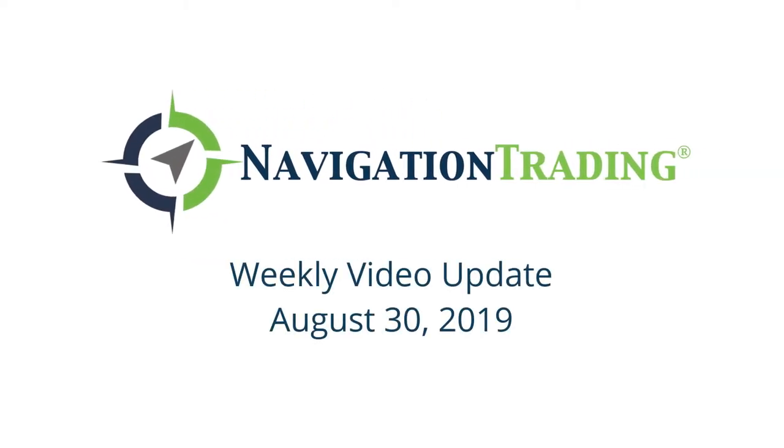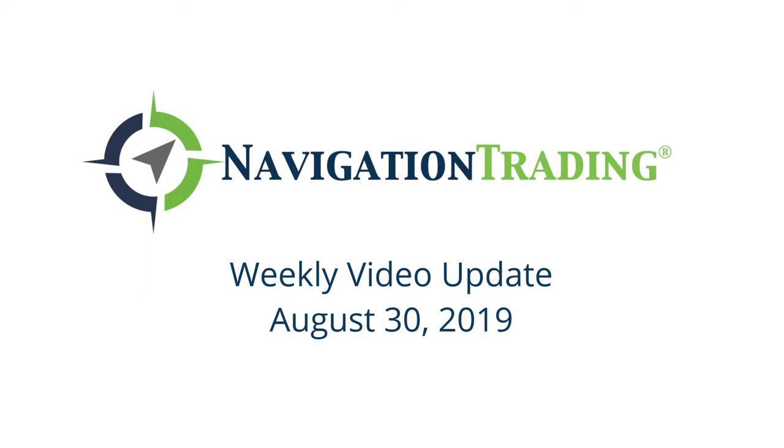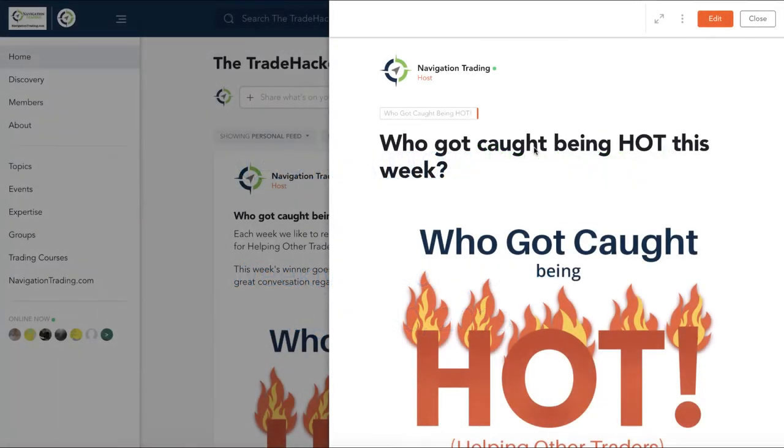What's up, Navigation Traders? Welcome to this week's video update. Today's Friday, August 30th, the last day of the month. Hope everybody is looking forward to a great Labor Day weekend. Don't forget, Monday the markets are closed, so we'll be back at it on Tuesday. Enjoy your long weekend.